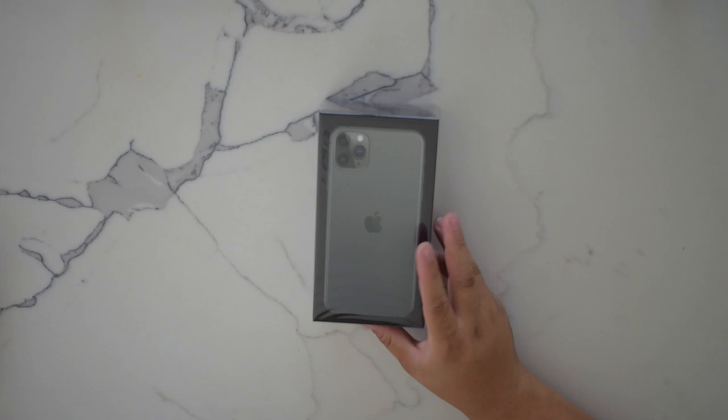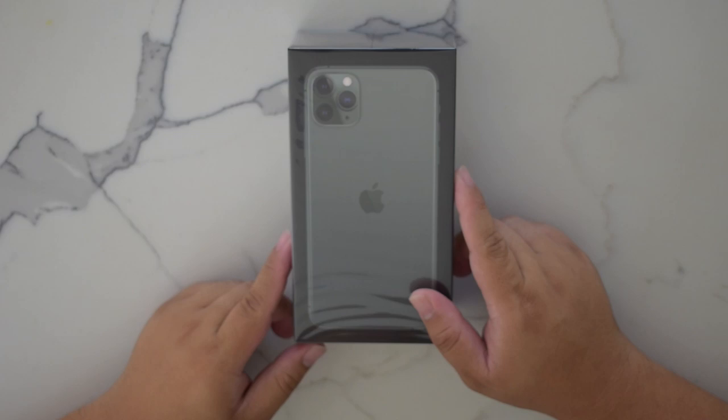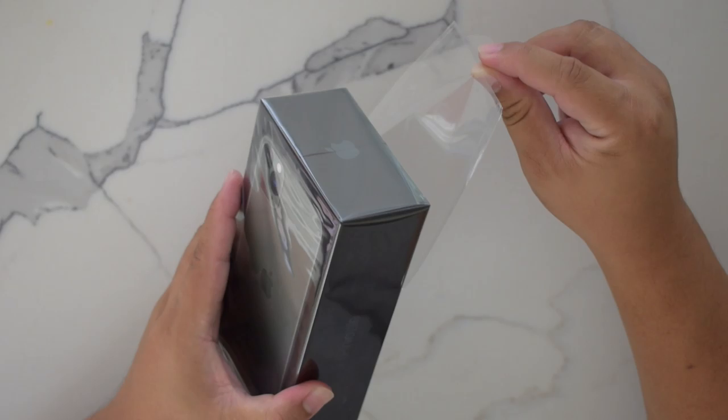Got it out. So there it is — here's the box. This one is cool because I think in the past they changed it so that it didn't show the color of the phone on the box, but now it does. So there it is — this is like what the green should look like. We'll pop this open.